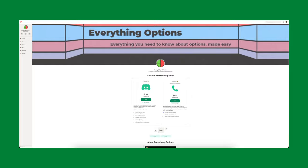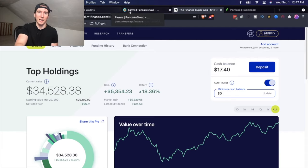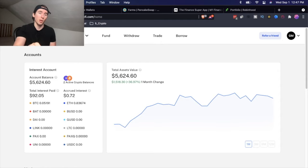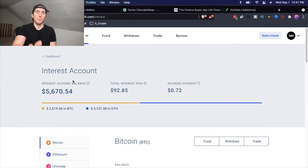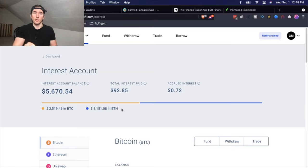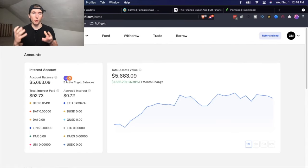Getting into the meat of this video — my portfolio. My portfolio is actually broken up into multiple portfolios, as you can see from all the tabs I have open right now: BlockFi, MetaMask, PancakeSwap, M1 Finance, and Robinhood. This allows for security purposes in case one account gets hacked, and also allows diversity in different types of investments. Starting with cryptocurrencies on BlockFi: I have two crypto balances worth a total of $5,670 — $2,500 in Bitcoin and $3,100 in Ethereum. This account is up 37% over the past month and makes up about 10% of my portfolio.